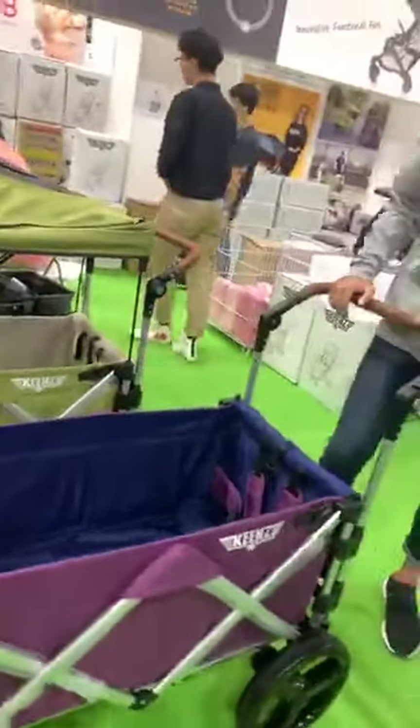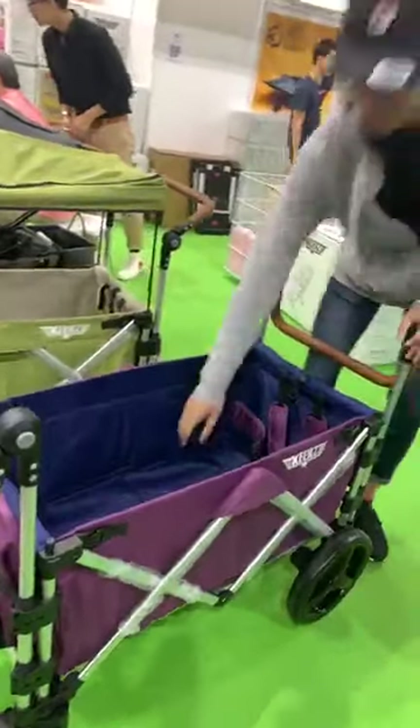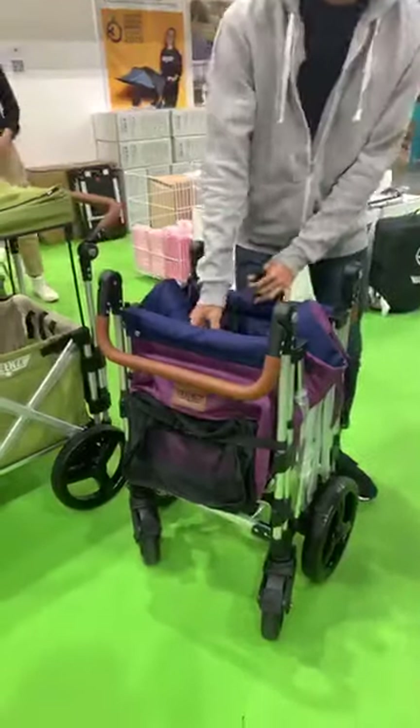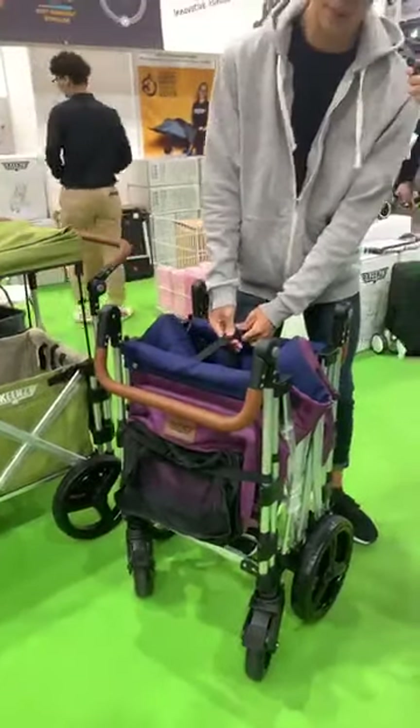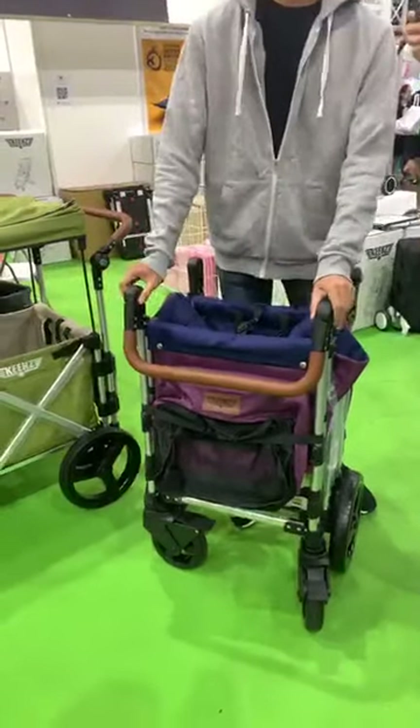This is the Kin 7S Wagon Stroller — the only wagon stroller in Singapore. You pull it up from the center. It weighs only 13kg but can take up to 100kg of weight. Adults are able to sit in it as well.